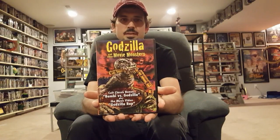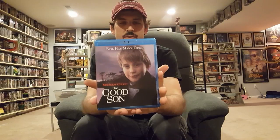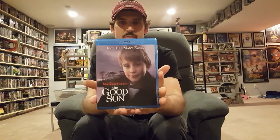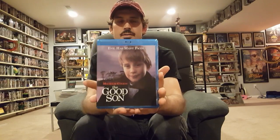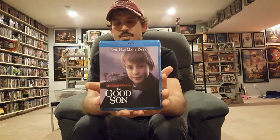One of my favorites with Macaulay Culkin — that is The Good Son. He's just perfect at playing a little bastard of a kid for sure, and the ending is just awesome. I love the ending to this movie.